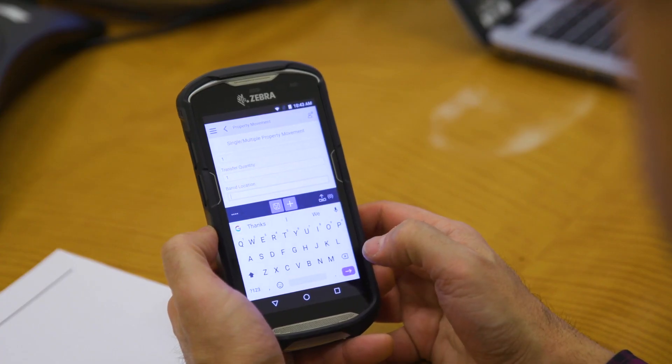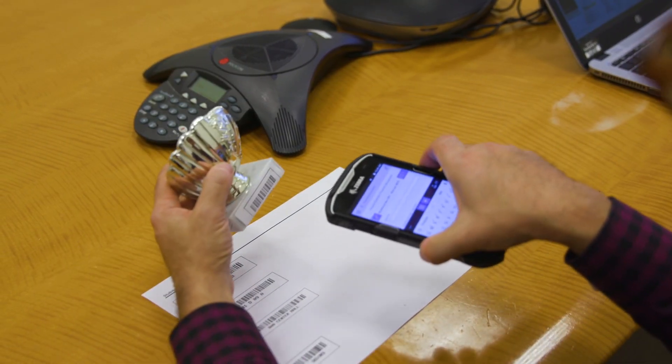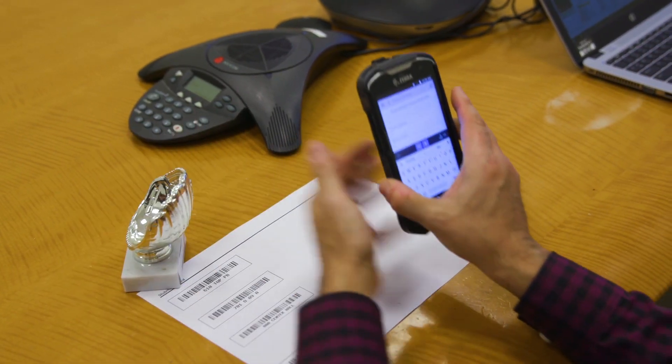Neptune has allowed us to use new Android devices that are extremely reliable and have very robust capabilities. The time that I spent supporting this new Neptune solution is next to nothing compared to what it was with our prior solution. We're using Neptune extensively in our New York warehouse and plan to expand it to our other warehouses throughout the world.